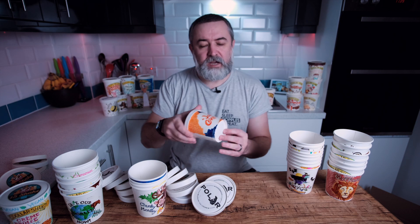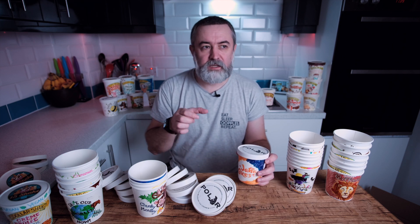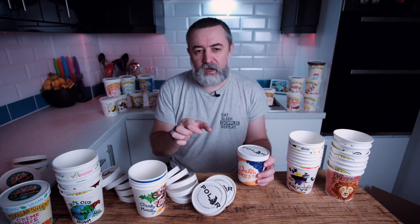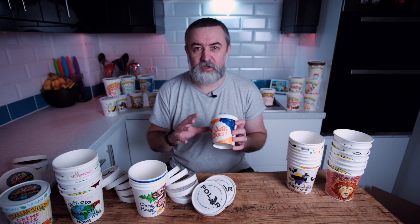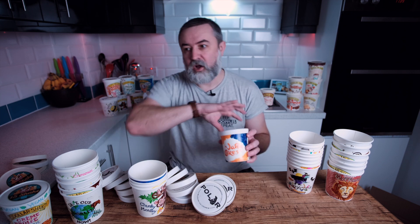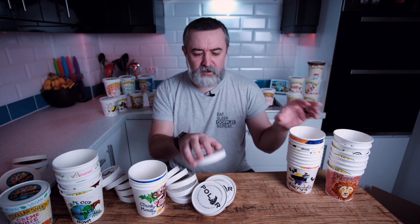Jaffa Cake — love Jaffa Cakes. They're a biscuit-shaped mini cake, soft sponge with a circle of Jaffa orange gel jelly and the top is covered in chocolate. They also did all-chocolate Jaffa Cakes years ago — they were the best ones I've ever had: chocolate sponge, Jaffa orange piece, the whole thing covered in chocolate top and bottom. Bring those back, McVitie's. So Jaffa Cakes ice cream — really, really nice.